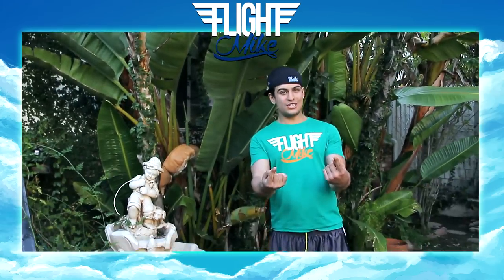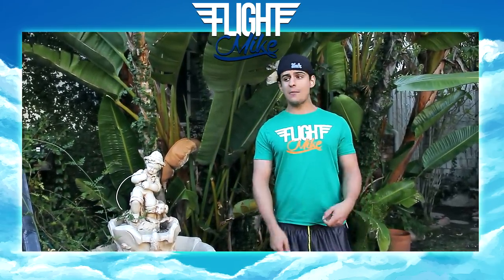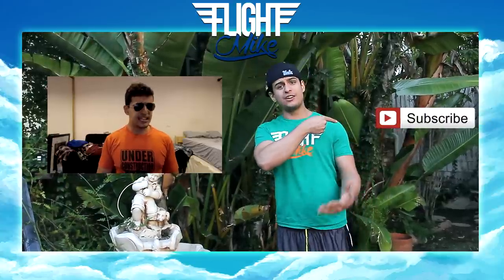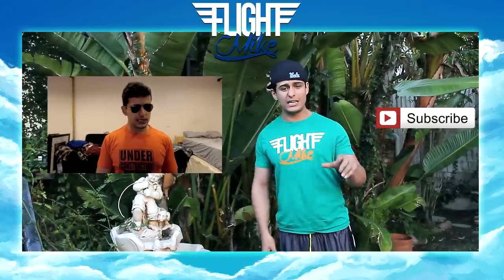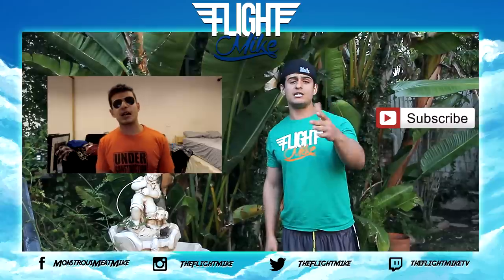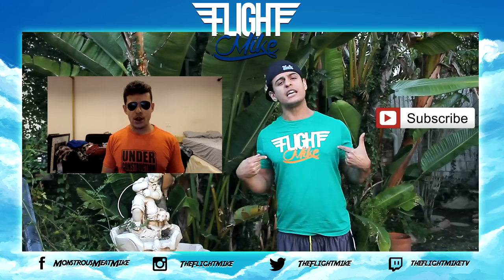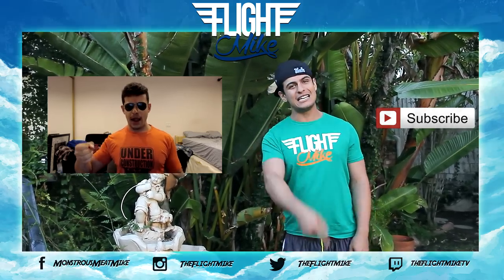Thank you guys so much for watching — be sure to leave a like if you enjoyed. Check out my previous video right over here. If you haven't subscribed, you're messing up — hit the subscribe button right over here. You can see how much your boy can bench press, and find my social media down below. I also created a bunch of t-shirts designed to make you look buff as hell. Besides that, I'm your boy The Fly Mike and I'll see you guys in the next video.